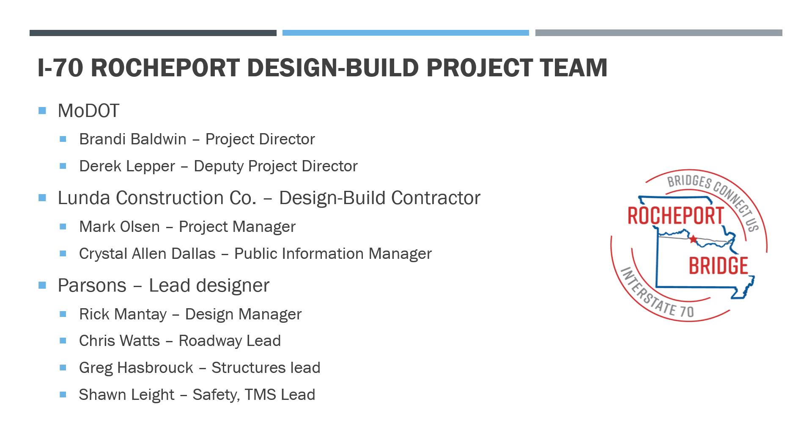With Lunda Construction Company, our design-build contractor, we have Mark Olson, the project manager, Crystal Allen-Dallas, our public information manager. With Parsons, the lead designer, we have Rick Mante, the design manager, Chris Watts, the roadway lead, Greg Hasbrock, the structures lead, and Shawn Light, the safety lead.